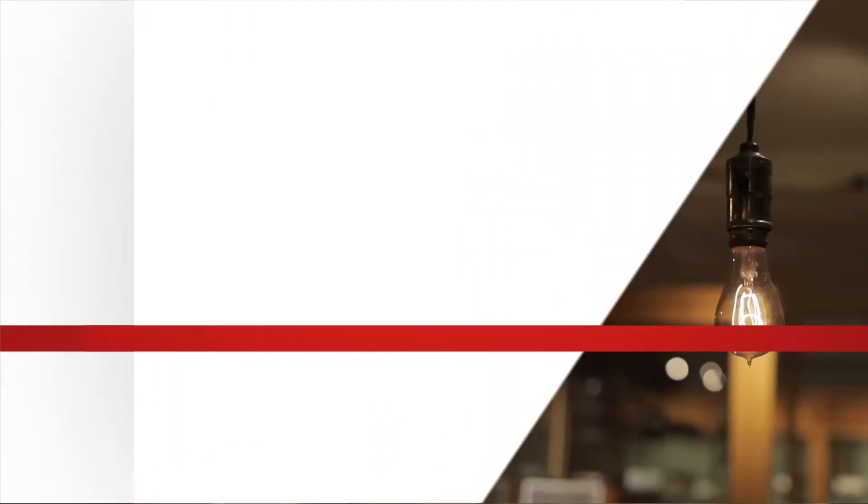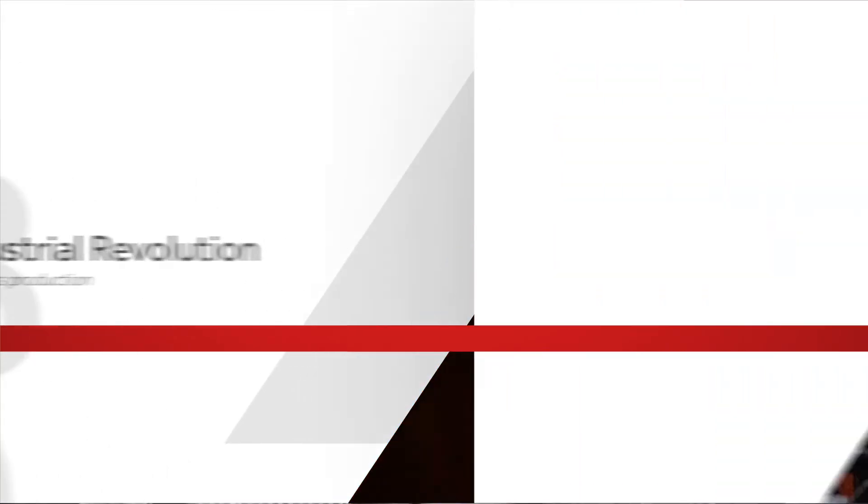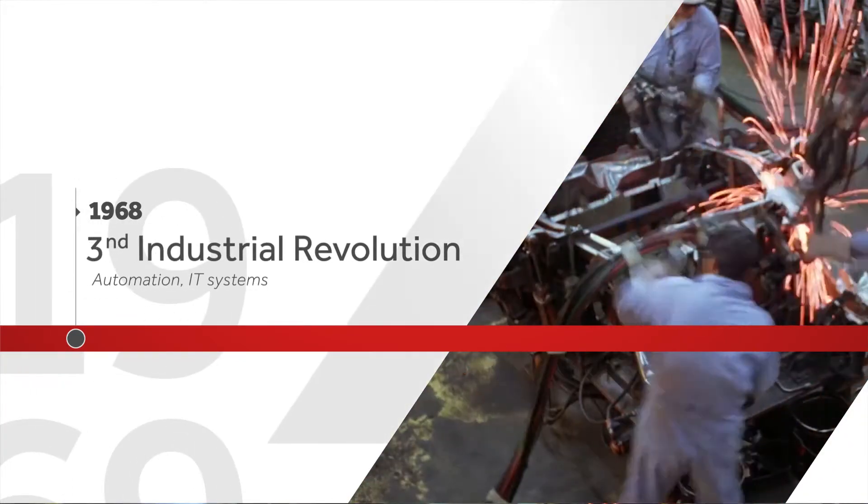The second revolution took place in 1870 when electricity brought light to factories and mass production. Then, in 1968, automation conquered the industry.